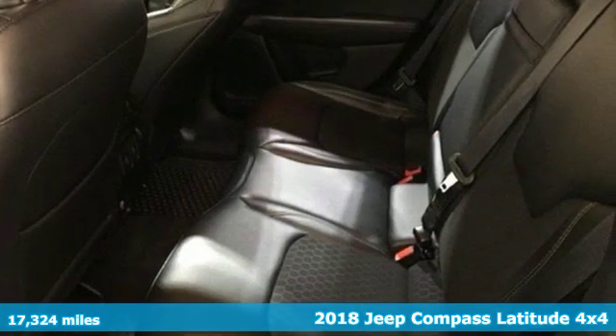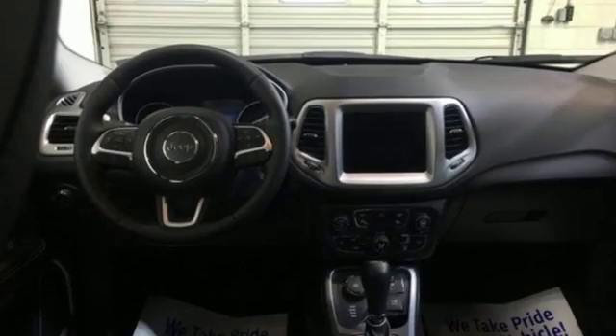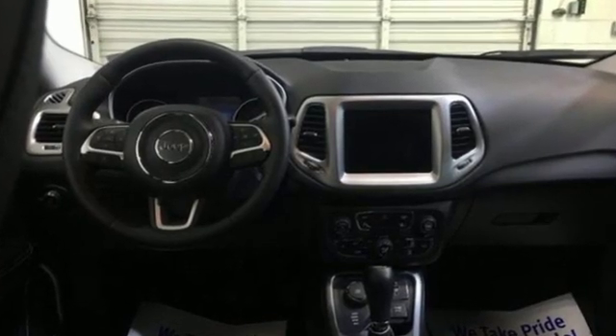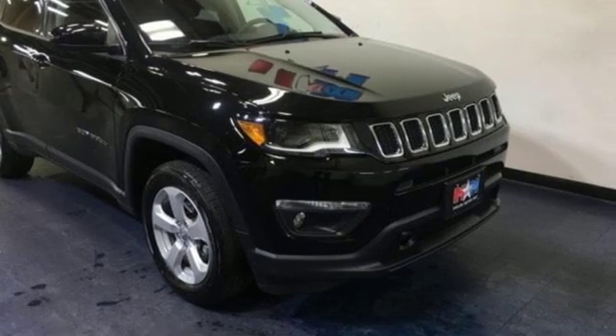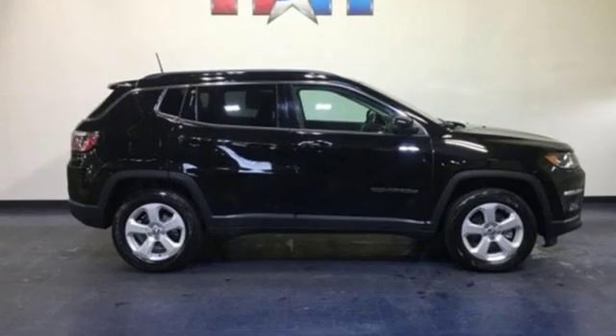It comes with great features you love: inline four-cylinder engine, dual-zone climate control, integrated navigation system with voice activation, and rear parking sensors.